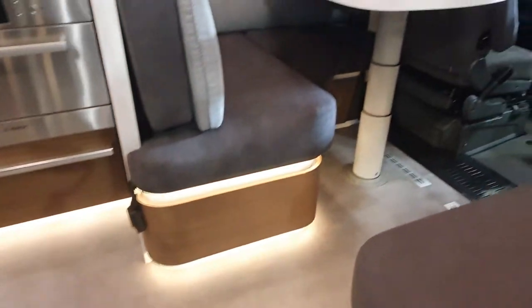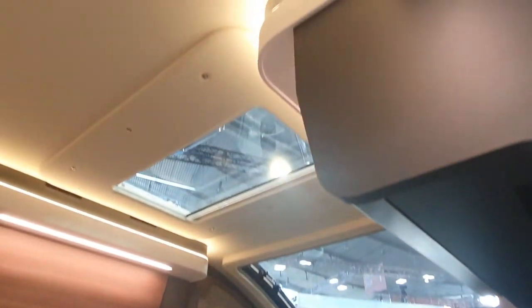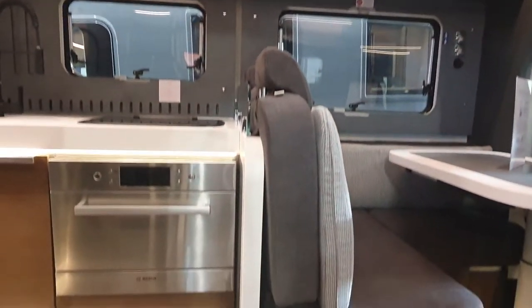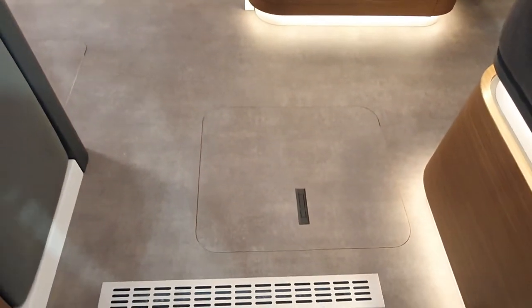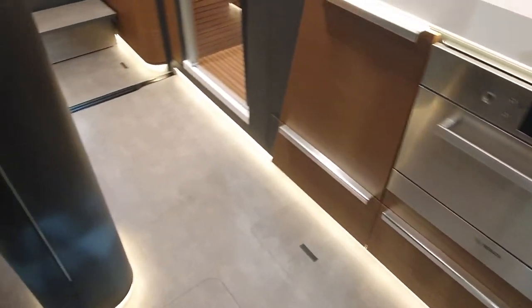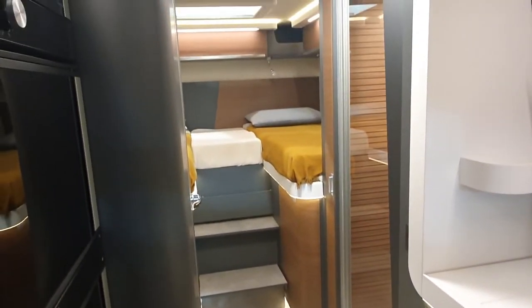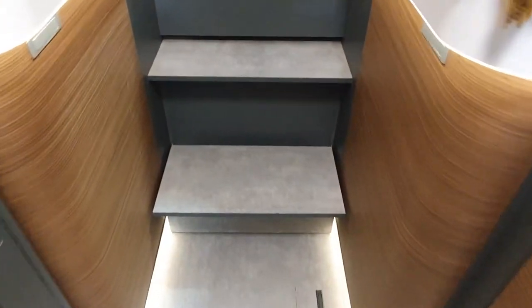It did say you can have a drop-down bed, but this one hasn't got one. This vehicle is on a Fiat basis. It's got a double floor — I'm a big believer in double floors — and it's got a German layout in the back.